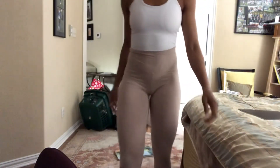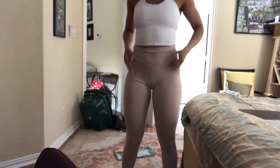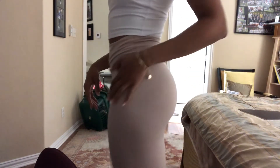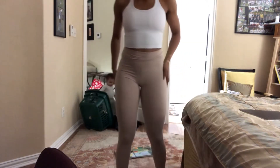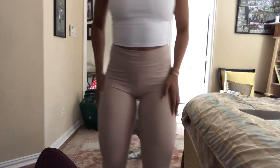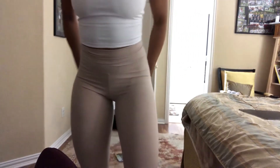I wanted to talk about this new workout set I just got from Amazon. I got a medium and it fits perfect. They're literally a dupe for Lululemon. I also got this top, which I don't love because the pads are a little weird, but the leggings I would definitely repurchase — they're so soft, a nude color, and form-fitting. They're definitely squat-proof and I love the colors. I'll leave a link in the bio and I'm definitely going to be purchasing more pairs.